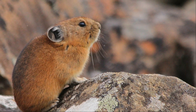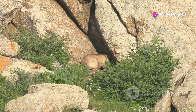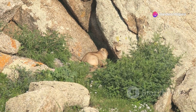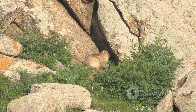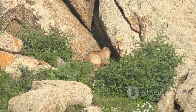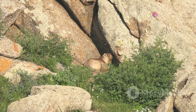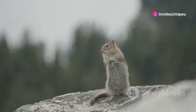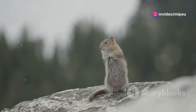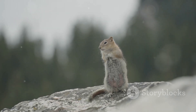The pika is a small mammal, about the size of a guinea pig. Despite its small stature, it is incredibly resilient. Its size allows it to navigate the rocky terrain with ease, slipping into crevices and darting between boulders to avoid predators. This small size is a significant advantage in the mountainous environment. It has short legs, rounded ears, and a stout body.